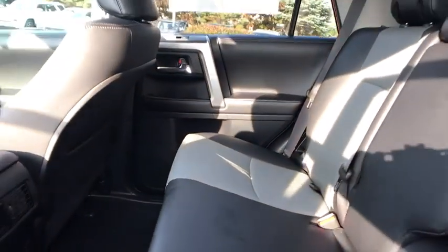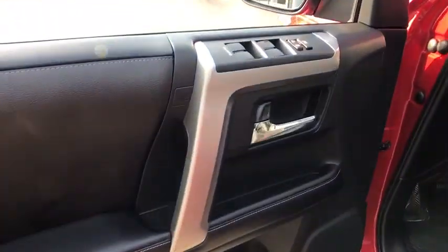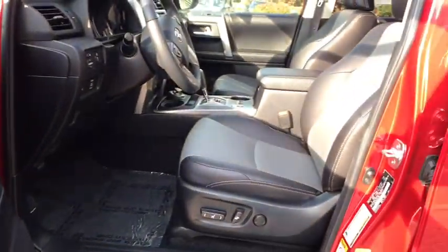Leather wrapped steering wheel, Bluetooth, power steering, adjustable steering wheel, cruise control, aluminum wheels, auto dimming rear view mirror, four wheel disc brakes, four wheel drive, rear defrost.